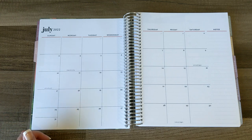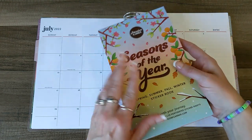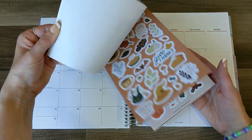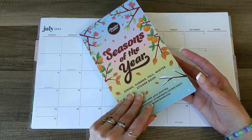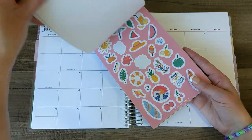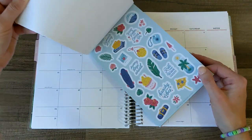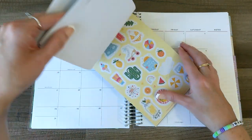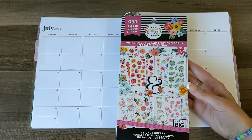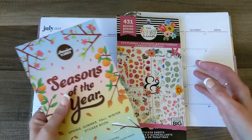I grabbed two sticker packs. The Seasons of the Year Passion Planner sticker pack is incredible — they have the most amazing, adorable seasonal stickers. I'm not sure if this one's still available; I got it super early in the year. But the summer ones are really fun and there's like four or five pages of summer stickers. And then I grabbed a Happy Planner Fun Florals because there are some summer flowers in here that I feel like will match really well.